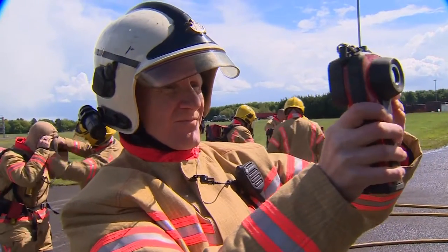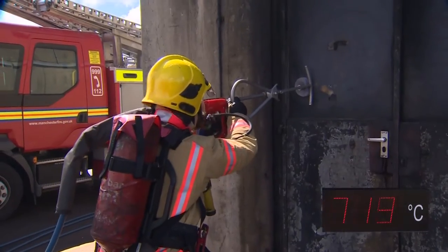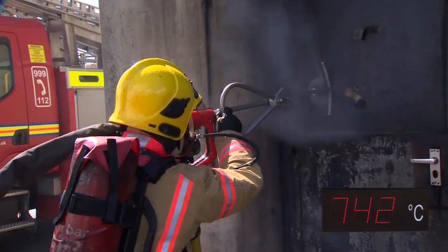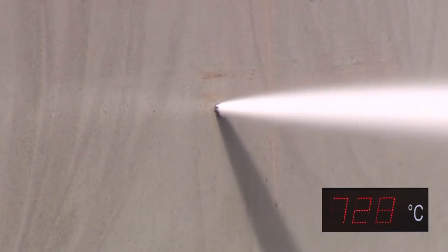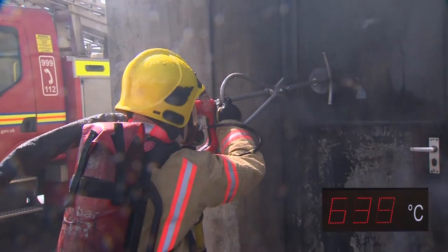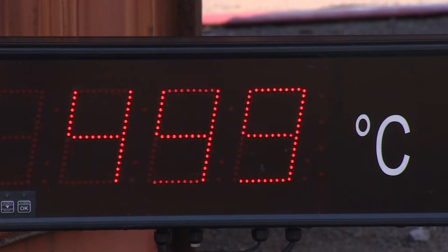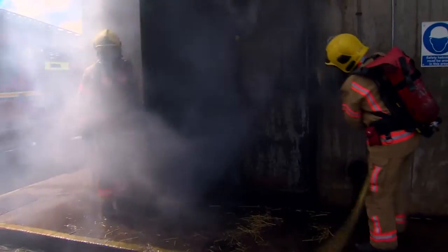As soon as the fire crew's on the scene, the incident commander looks for the source of the fire on his thermal imaging camera. Once the most effective entry point has been decided, the Cobra is deployed in dramatic style. The Cobra operator has made it through the door of the house. Now he cuts off the abrasive agent and sends a jet of high-pressure water droplets into the enclosed room. The screen is linked to a thermocouple placed inside the building. Within a few seconds of the Cobra being deployed, the temperature is dropping like a stone. Now with the fire completely under control, the firefighters can make the building safe.